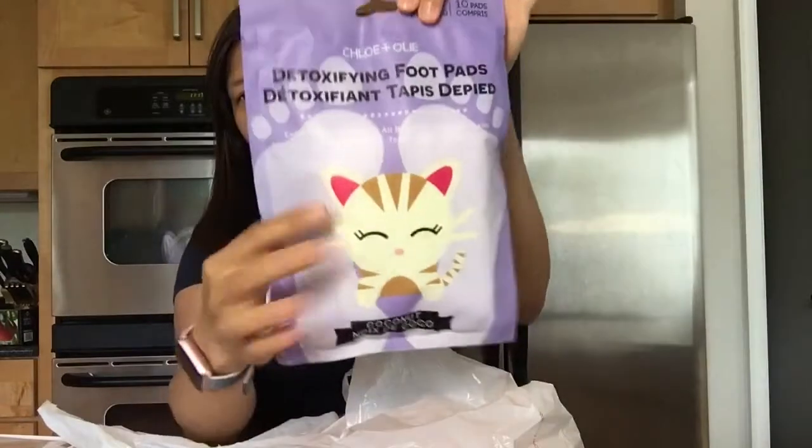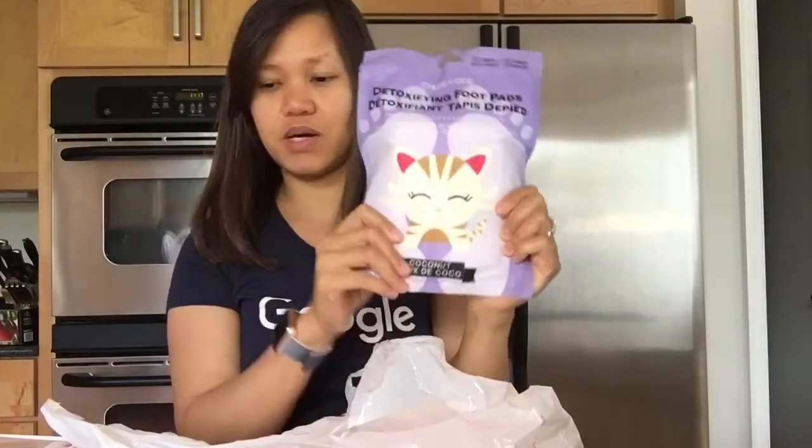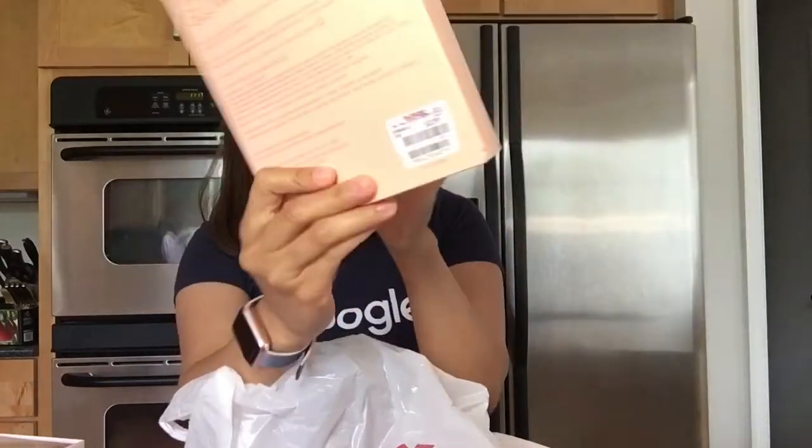I'm actually excited to try the foot pads — after this video I might give them a try! And then next is the Nude Glow lip color crayons. It came with five in a packet and it cost $4. Look at that — just $4!